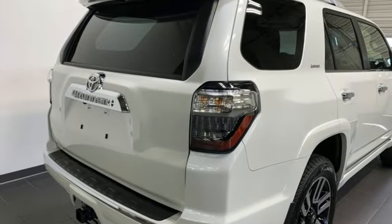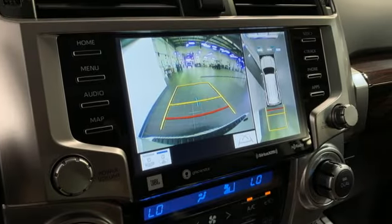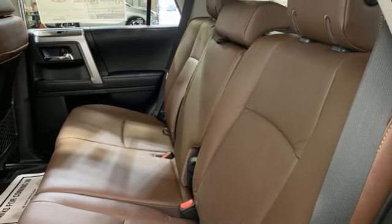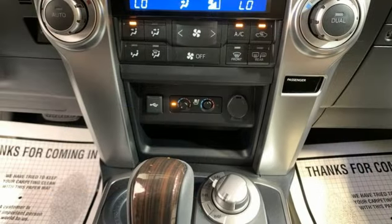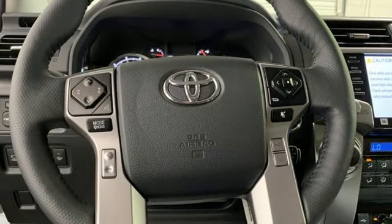A great vehicle is comprised of great features like these: automatic transmission, front heated and ventilated leather bucket seats, integrated navigation system with voice activation, auto-dimming rearview mirror, dual-zone climate control, Wi-Fi hotspot, and streaming audio.